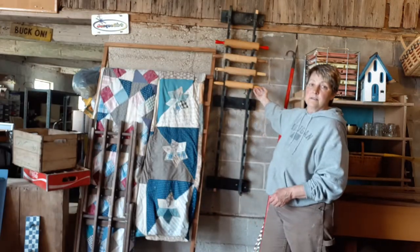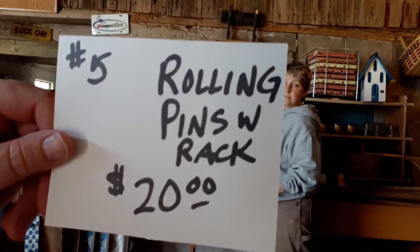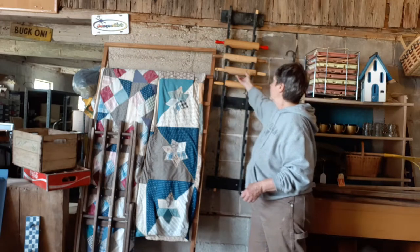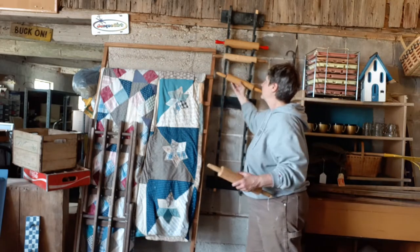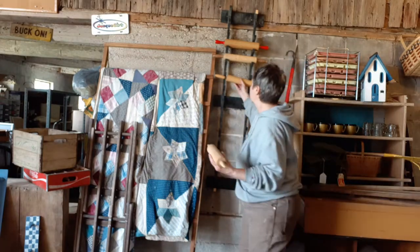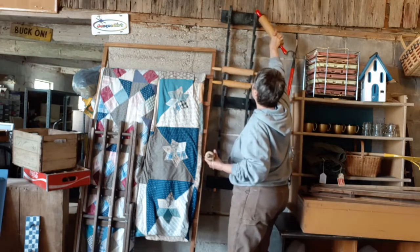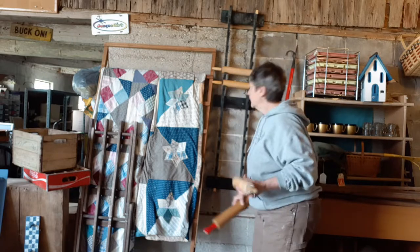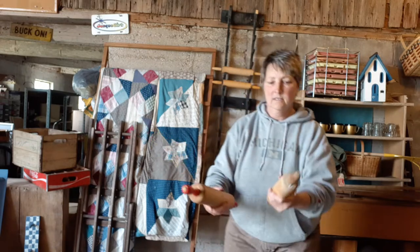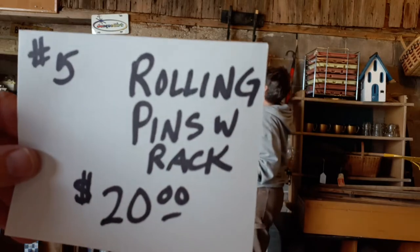Then we've got a unique item here — some rolling pins. You're getting four rolling pins with a big rack that they go in, if you're a rolling pin collector. That's $20 for all of it. Some nice wood rolling pins, and it looks like someone made the rack for them out of wood. There's a couple broken corners on the rack. It holds a lot of rolling pins, or maybe you have another idea to repurpose the rack. Item number five is $20.